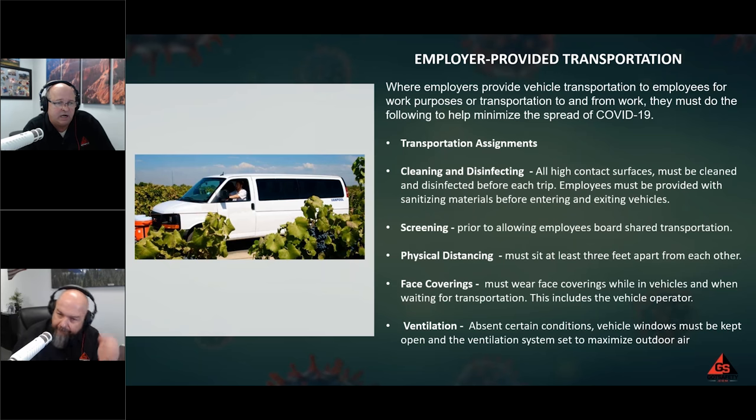Face coverings must be worn in the vehicle, including by the operator. Ventilation is also required — absent of conditions like pouring rain, freezing cold, or blazing heat, windows must be kept open and ventilating systems set to maximize outdoor air. A crack in the window may do it, or you may need them all the way down. In a van, for example, if there are only two windows that roll down, you've got to get ventilation to the people in the back. It's a tough requirement, but that's what the code says.